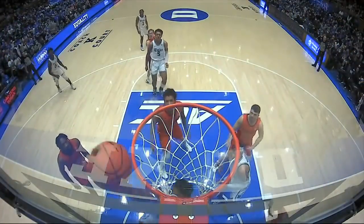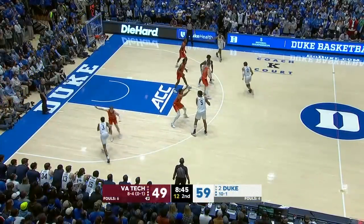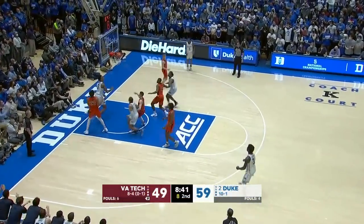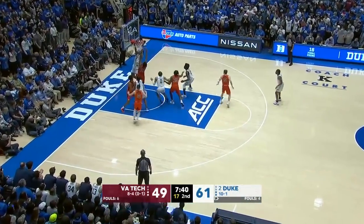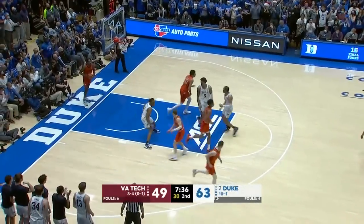Duke's defensive pressure on one end has led to better offense. Virginia Tech had opened up an eight-point lead at 42 to 34, but Duke's on a 27 to 7 run after that basket by Bankaro. He's been playing like it here in the second half, and he wriggles underneath, following his own miss — he's done that several times.